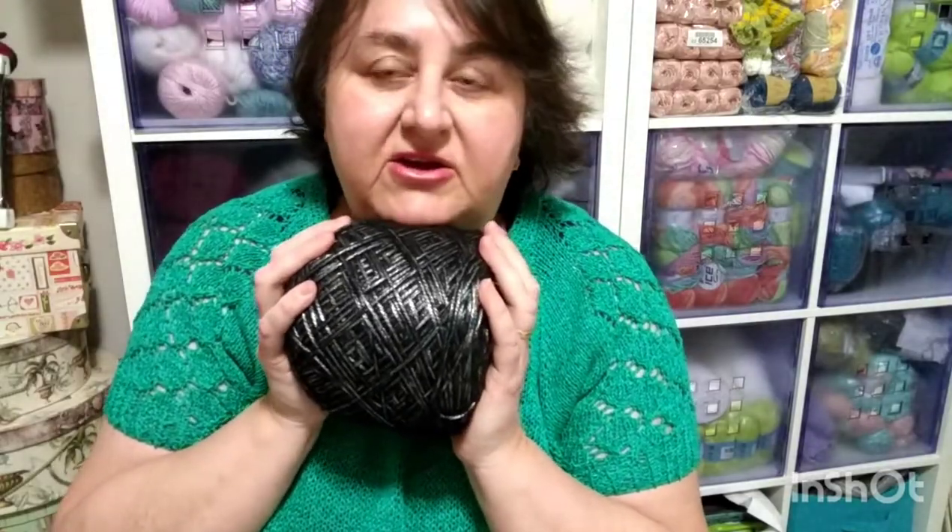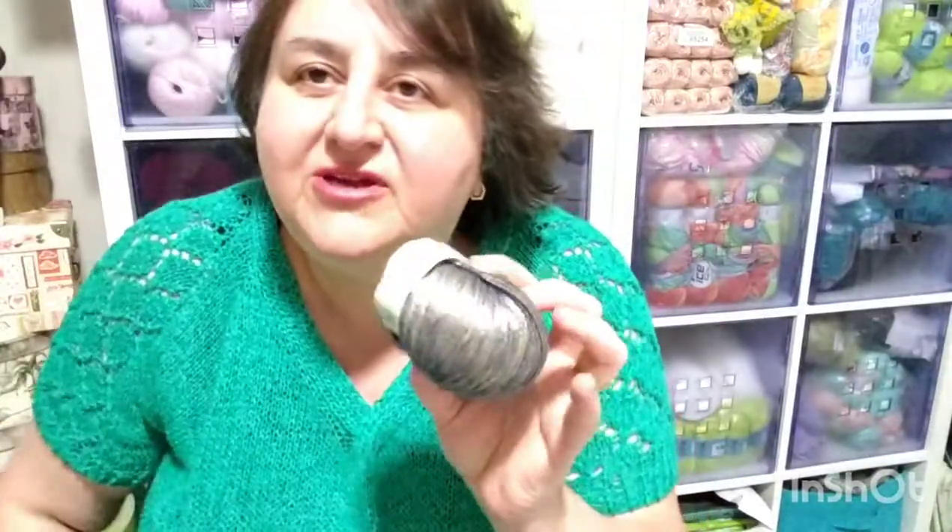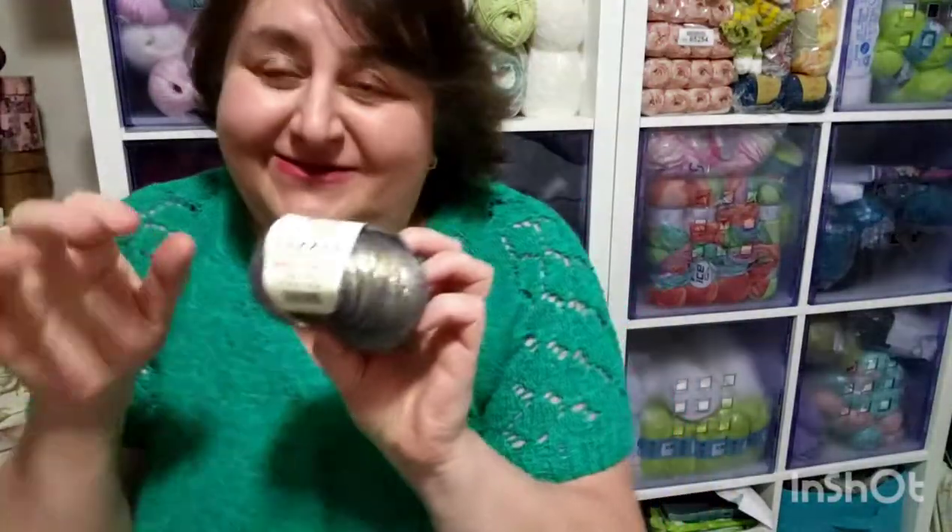I paid 306 Canadian dollars total — 152 Canadian for the yarn and 152 Canadian for the shipping with DHL — so 306 dollars for the full 15 kilograms. This is really nice. I did a yarn haul from Hobium before — it's the same yarn — but that was 50-gram balls and I bought about 2 kilograms from Ebru. It's the same yarn.